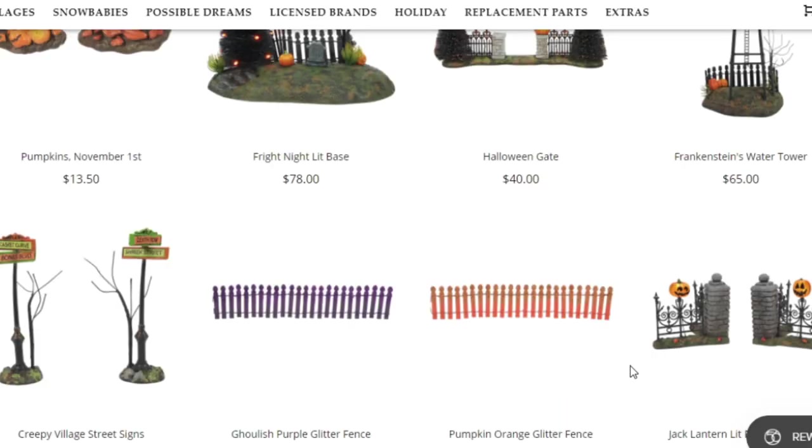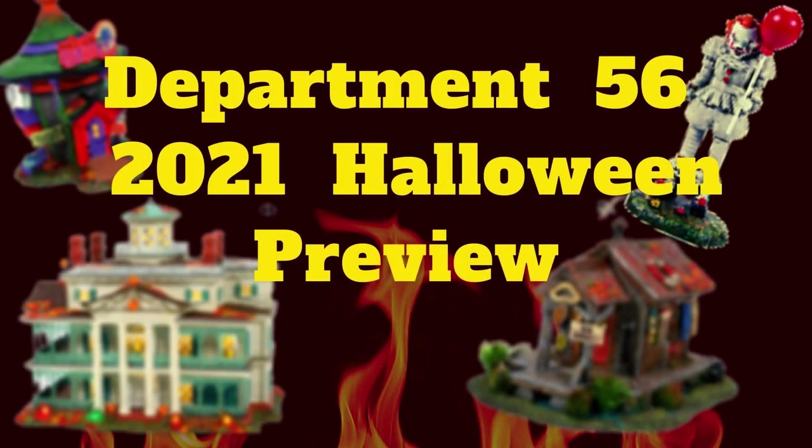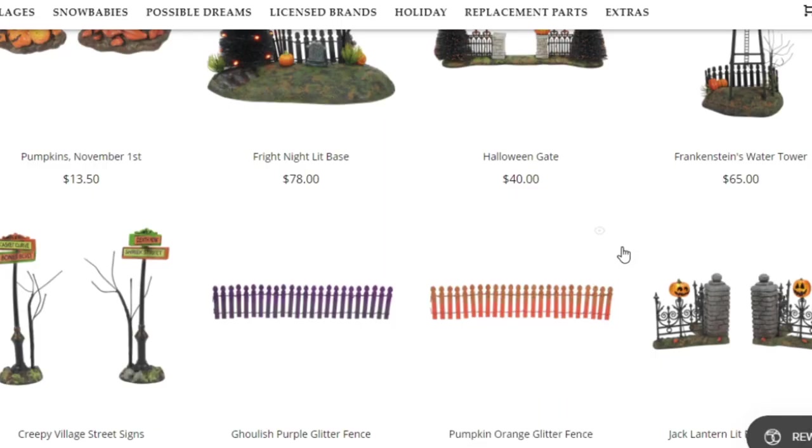Hey guys, today's a very special day because Department 56 has launched their new items for 2021. We're going to be looking at the Halloween stuff — it's very interesting, I'd say it's a pretty good year for Department 56. First we'll be looking at the accessories, and then we'll be going into the bigger pieces.